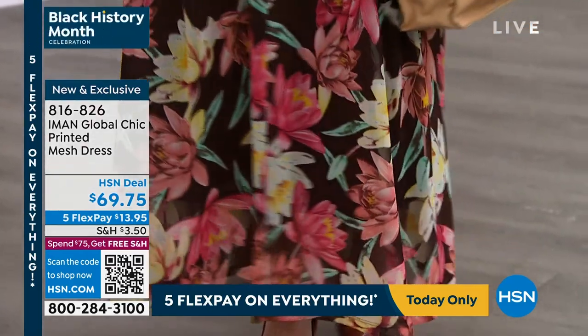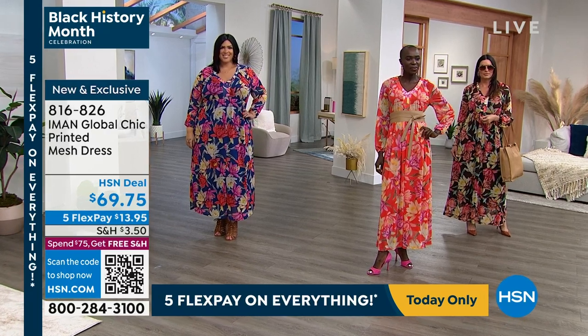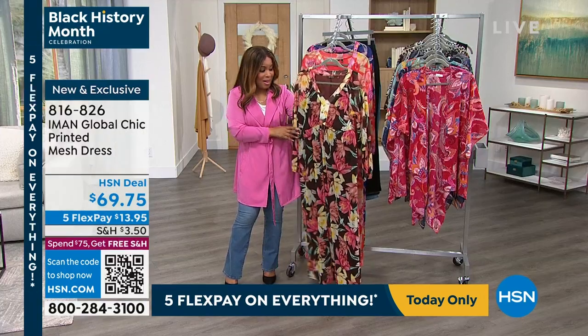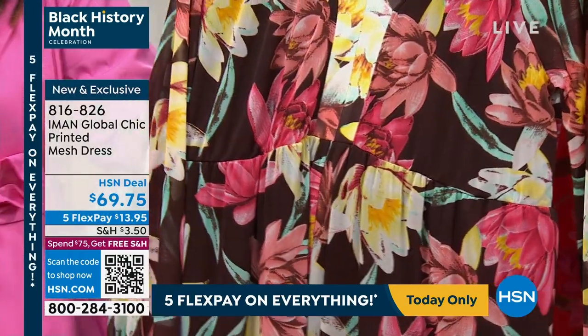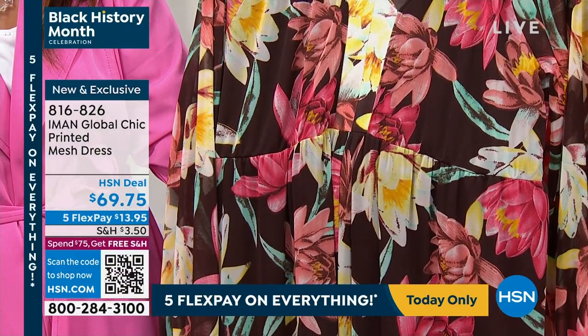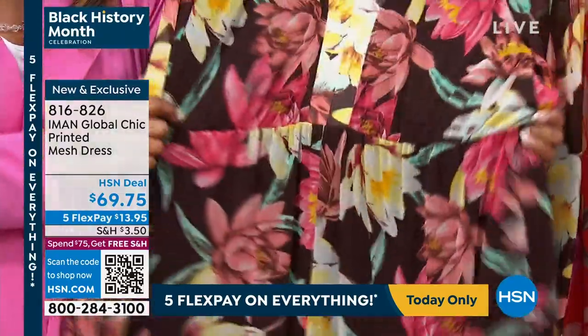These beautiful florals are gorgeous. Deep Mahogany is already the most limited — I would have guessed that; this color is so different. Chocolates and browns are on some of the major high-end designer runways right now and have been really popular.